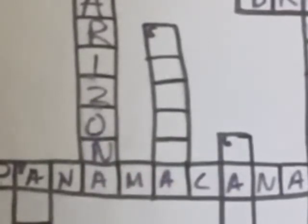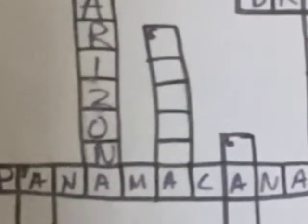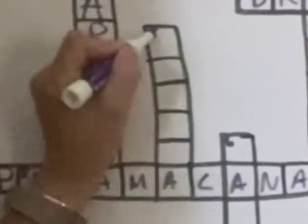Five down — six letters. The clue is the country where the Trans-Siberian Railroad spans, and it ends with an A. Here's a shaded picture of the area to help you out. Yes, the answer is Russia.